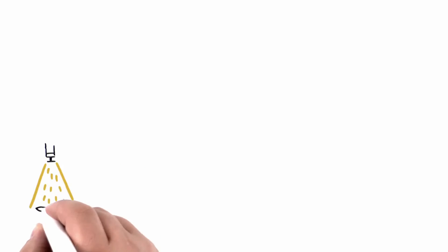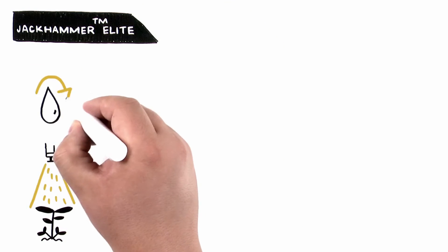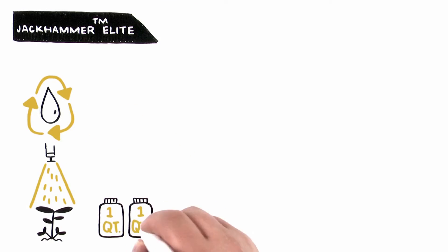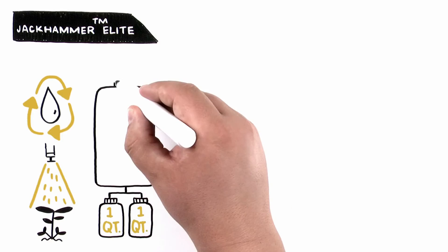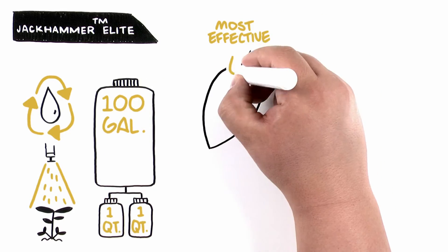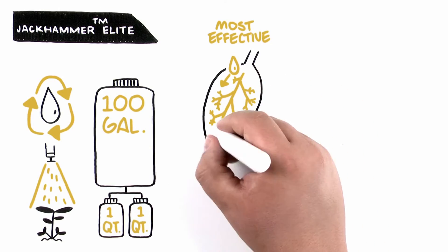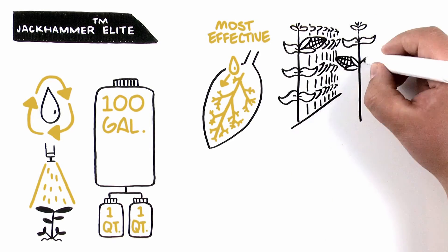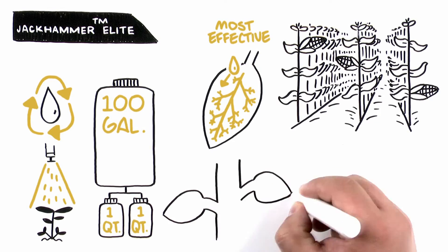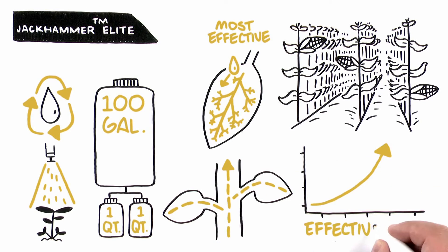In situations where drift control may not be required, Jackhammer Elite also provides the same unsurpassed water conditioning functions, along with the same convenient and easy-to-use application rate of 2 quarts per 100 gallons. What sets Jackhammer Elite apart from other water conditioners is the addition of the industry's most effective surfactant, which has been the most widely used in agriculture and has been proven across millions of acres to increase herbicide uptake and maximize effectiveness of your application.